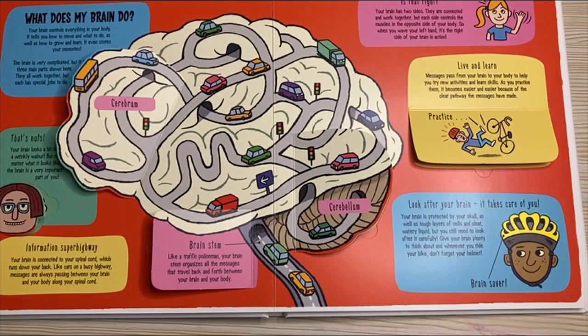Brain saver. Your brain is protected by a skull as well as tough layers of cells and clear, watery liquid, but you still need to look after it carefully. Give your brain plenty to think about, and whenever you ride your bike, don't forget your helmet.